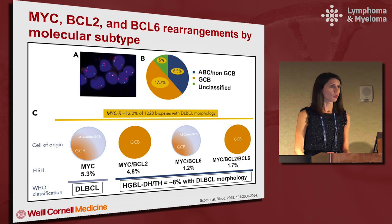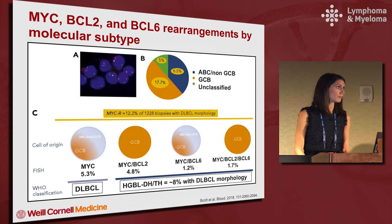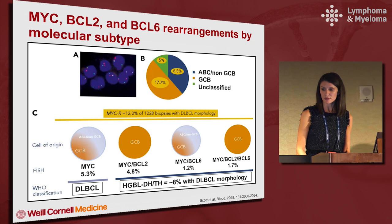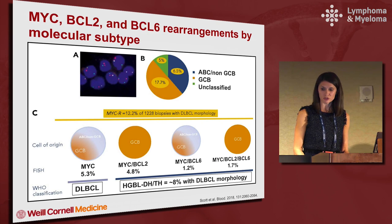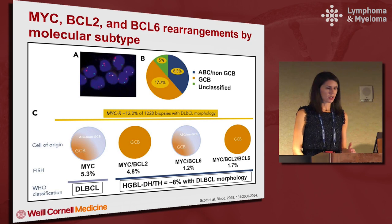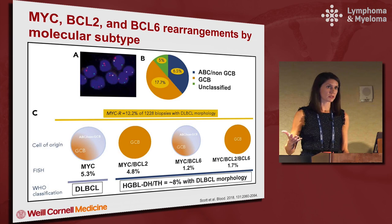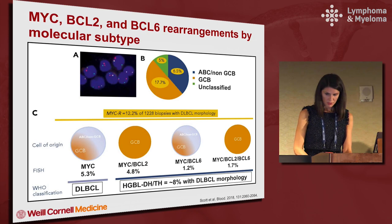They looked at 1,200 cases and about 12 percent had MYC rearrangement. The orange cases here are the germinal center — certainly more double hit cases were germinal center than the blue ABC or non-GCB. MYC BCL2 rearranged double hits and triple hits are germinal center, while some MYC BCL6 rearranged cases are ABC subtype. So if someone has germinal center type and double expression of MYC and BCL2, you should definitely check for FISH testing, and also if you see MYC and BCL6 positive in an ABC patient.